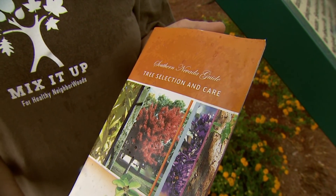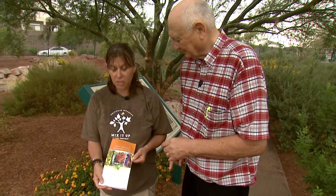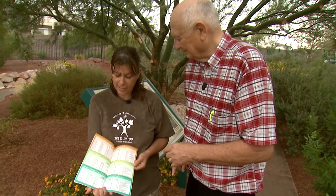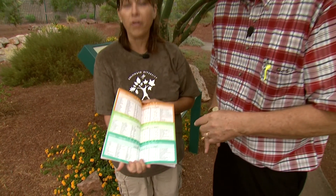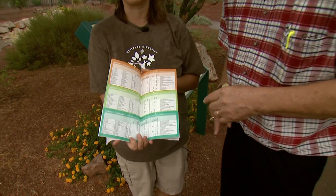Well, this is a book called 'Trees for Tomorrow.' It has at least 40 selections of different trees that are really good for this area, and it goes over all their attributes — so whatever it is you're looking for, fall color or blooms, it's all there.